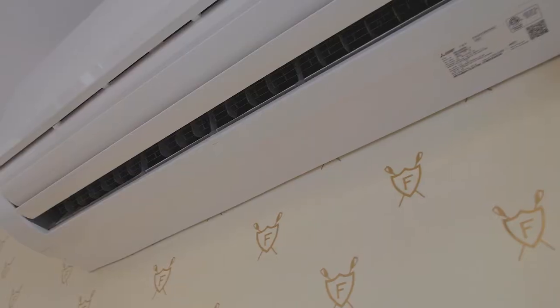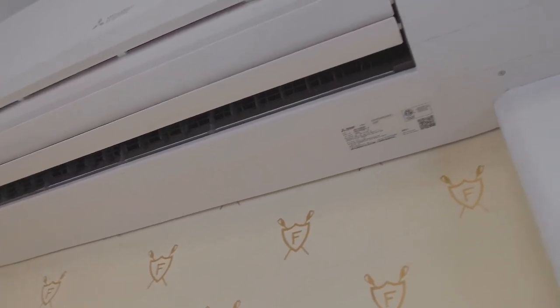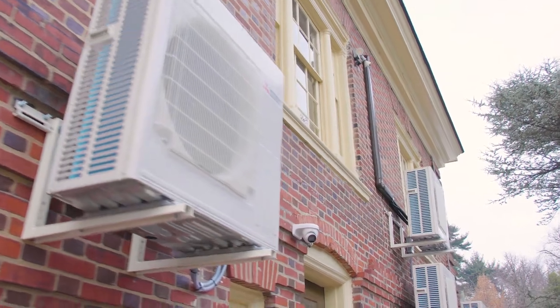As we wrap up our project here on Boathouse Row in Philadelphia, Pennsylvania, we just want to remind you that whether you're looking for a ductless project for a home, office, commercial, or residential application, a Mitsubishi ductless system can handle it all.